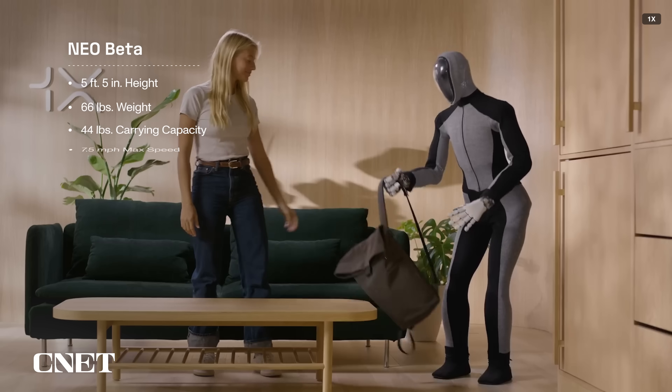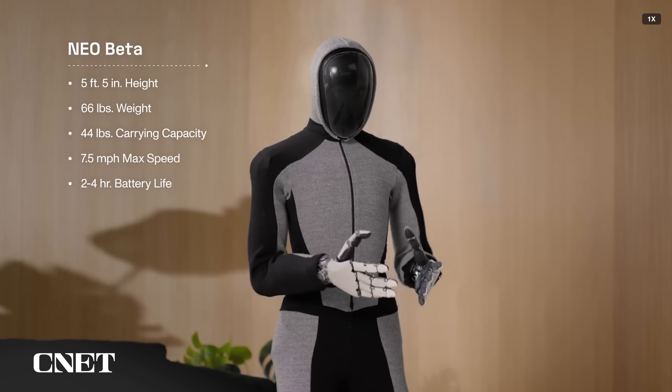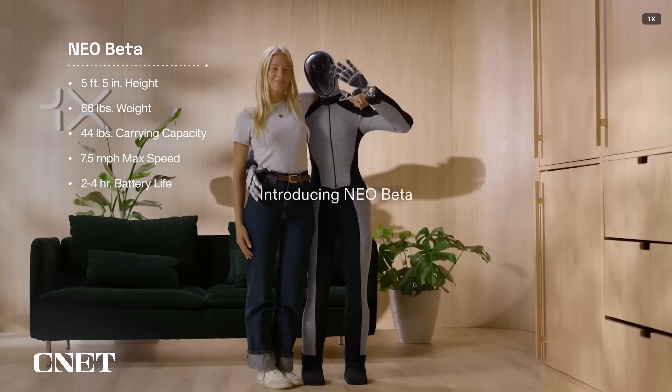NEO is about 5 feet 5 inches tall and weighs 66 pounds, making it one of the lightest humanoid robots we've covered here on What the Future. It can carry 44 pounds, run at a speed of 7.5 miles per hour, and has a battery life of 2 to 4 hours.